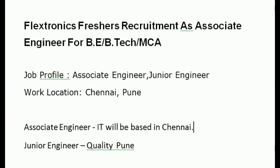Flextronics has fresher requirements for the role of Associate Engineer for BE, BTech, and MCA graduates. Job profiles include Associate Engineer and Junior Engineer.